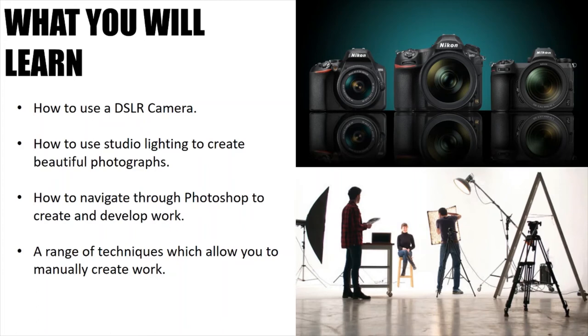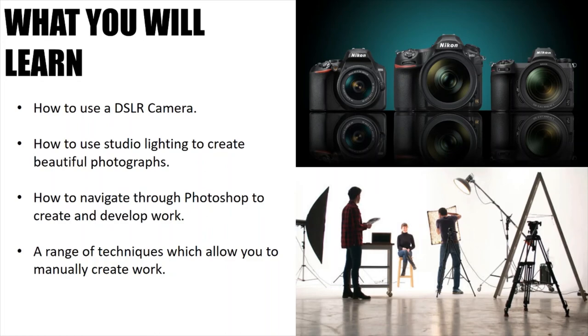Not only will you learn how to use a DSLR camera and studio lighting, but the team at Hodgehill will teach you how to navigate through the complexities of Photoshop — the software that professionals use to create the majority of images you see on a daily basis. You will learn how to use a range of tools to develop, refine or manipulate your photographs. We will also teach you a range of manual techniques to manipulate or construct work within your project. You will have to complete research on artists, photographers or creators, as it's important to develop literacy alongside your creative skills, and this is also encompassed in your assessment objectives.